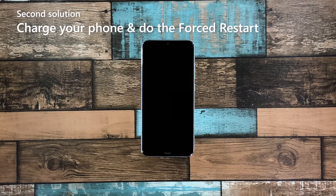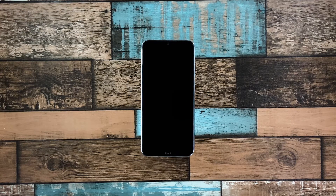Second solution: charge your phone and do the forced restart. If your Note 8 failed to respond after doing the first solution, then what you have to do next is charge it and do the forced reboot while it's charging. It's possible that the battery was drained and the firmware crashed just before the device powered off.